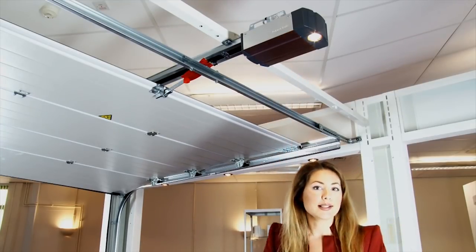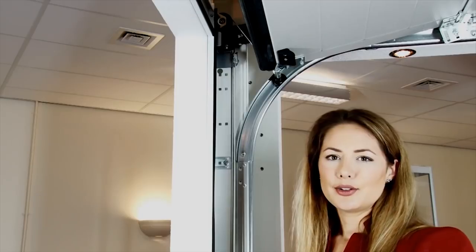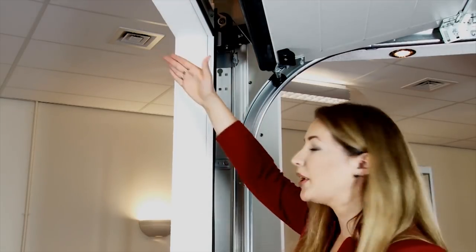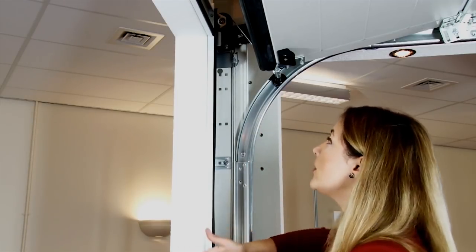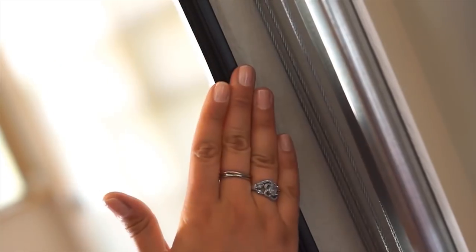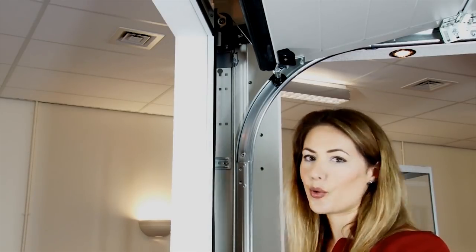This door has an extra security feature which comes in the shape of a mechanical lock. The beauty of this sectional garage door is that although the frame is squared off, because it's fitted on the inside of the building it means you can fit it with an opening of any shape. As a sectional garage door it's also sealed on all four sides, which means it's the only truly insulated door.